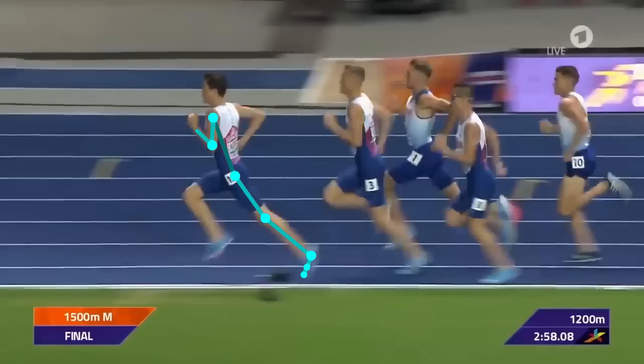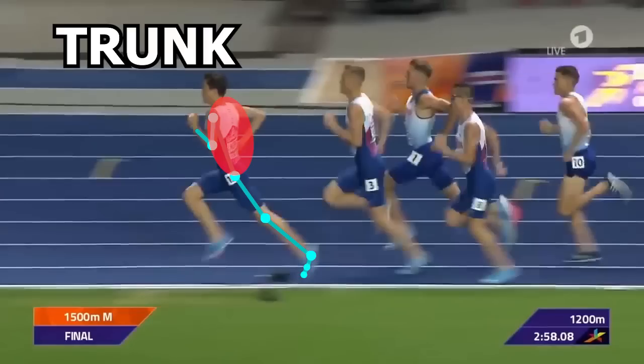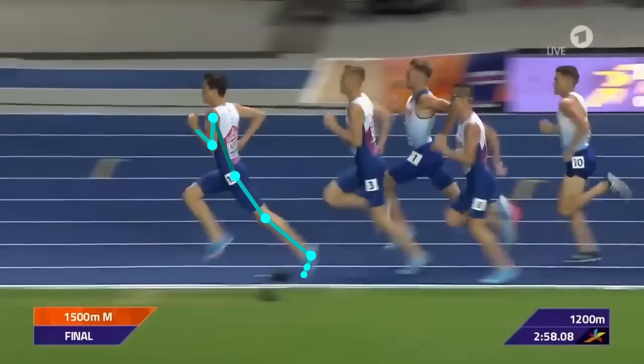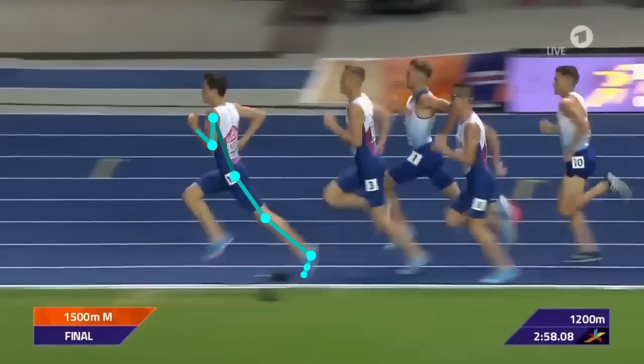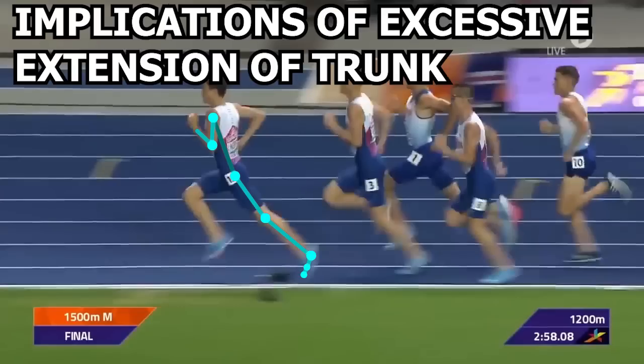I'm going to stay on this frame as we talk about the trunk for one very minor thing that he could possibly change about his running. If you look closely, he presents with being slightly too upright at the trunk. Honestly, it's not even that bad, so fixing it might not even have an effect at all. However, I'll just briefly talk about the implications of having too upright of a trunk.